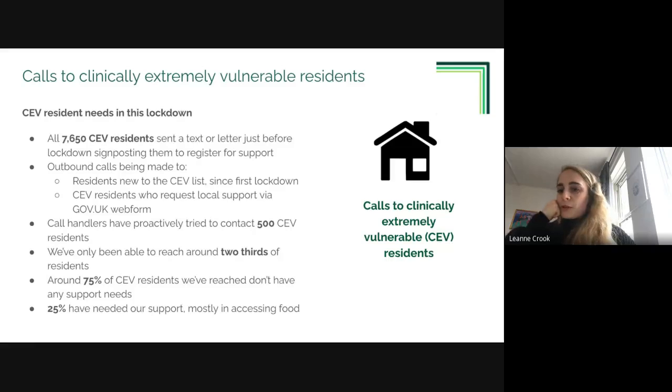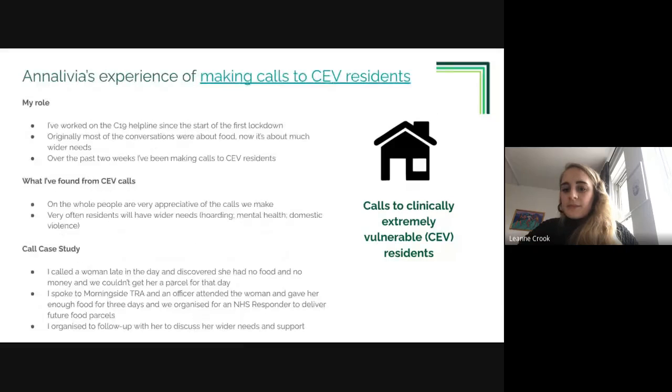We've managed to get through to around two-thirds of those 500 people. Interestingly, around 75% of those reached aren't having any support needs when we get through - not what we anticipated. Of those we are supporting, it's mostly been in relation to accessing food, as expected, but there are a number of other things we're helping people with, as call advisor Olivia will now explain.